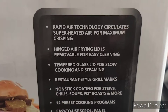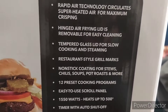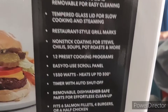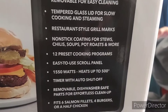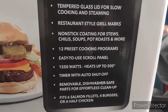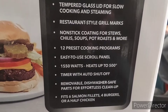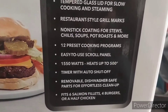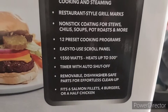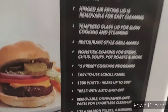On the box it says it has rapid air technology where it cooks from the top. It has a hinged air fryer lid and a tempered glass lid. It's restaurant-style non-stick, great for stews, chilies, soups, pot roasts and more. It has 12 settings, an easy-scroll panel, 1550 watts, heats up to 500 degrees, has a timer shut-off, and is removable and dishwasher safe.